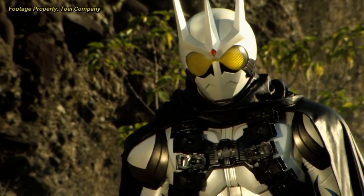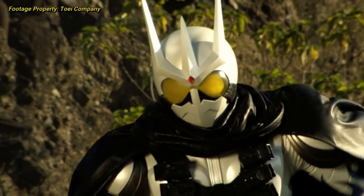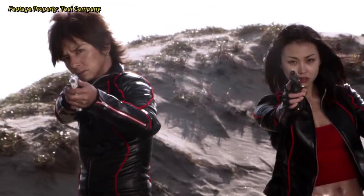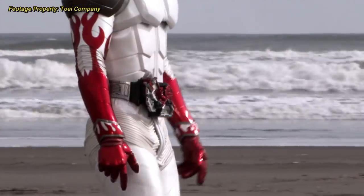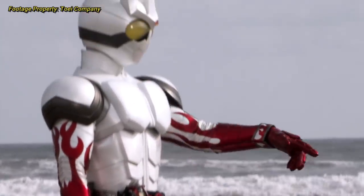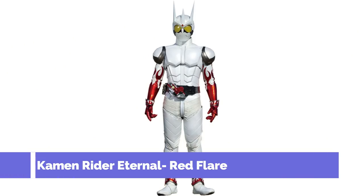Eternal's film takes place prior to his first appearance in the Double A-Z film, and is the origin story for how Katsumi became Eternal. However, we come to learn that the original user of Eternal was Jun Kazu, the Utopia Dopant. When Jun uses Eternal, he does so with the T1 version of the memory, meaning it has a silver tip instead of a blue tip, and he assumes the brand new form of Kamen Rider Eternal Red Flare.